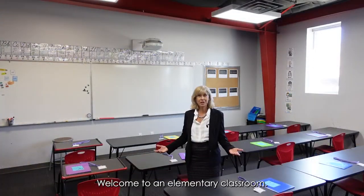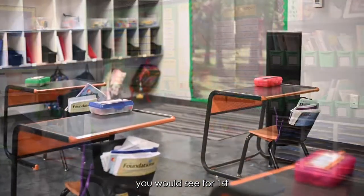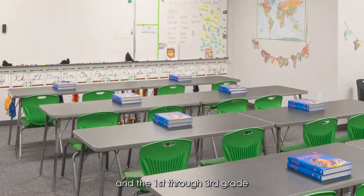Welcome to an elementary classroom. This is a typical classroom you would see for first through third grade. In the first through third grade and throughout primary,